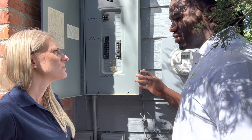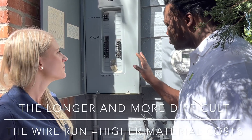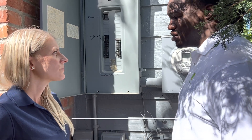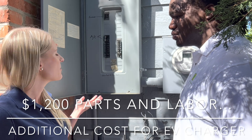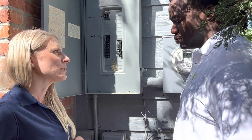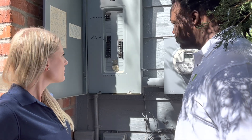All those factors affect the installation cost, but for this one I'd say the price is going to be around $1,200. So if someone can see they have open slots in their panel, they can estimate their cost will be a bit lower versus a panel that doesn't have any open spots and is older. That makes sense.